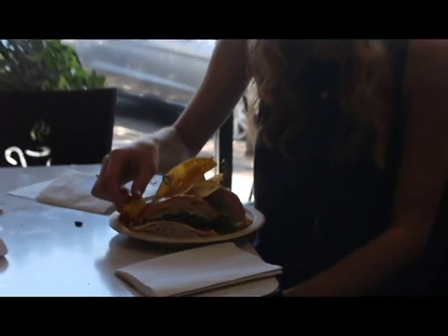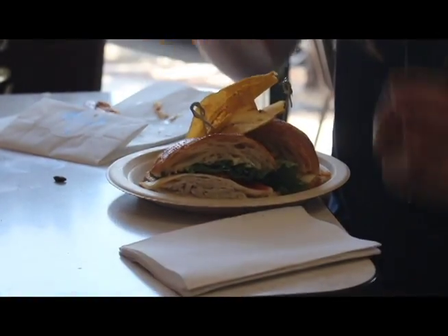I also got a croissant sandwich, which was just okay. It was just like a regular croissant sandwich — nothing special. The real star at Porto's is the cheese rolls.